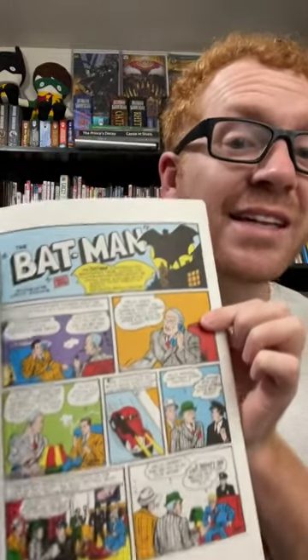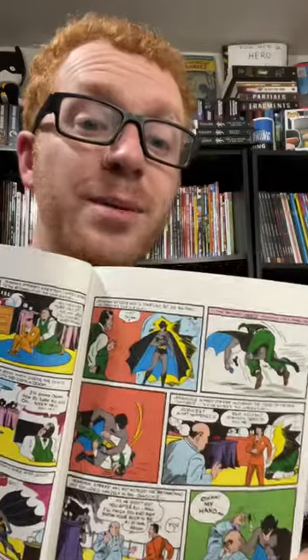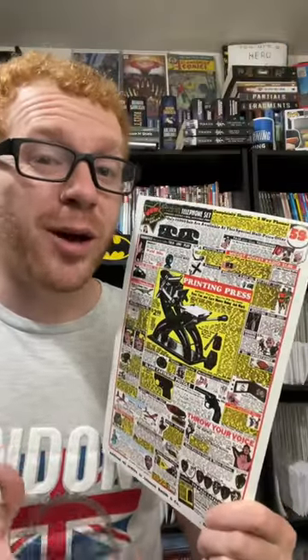A facsimile edition has the printing exactly how it was in its original format. Not only does it print the story like a reprint would, but it has the advertisements that were originally printed, and it's as close to a carbon copy as it can be.